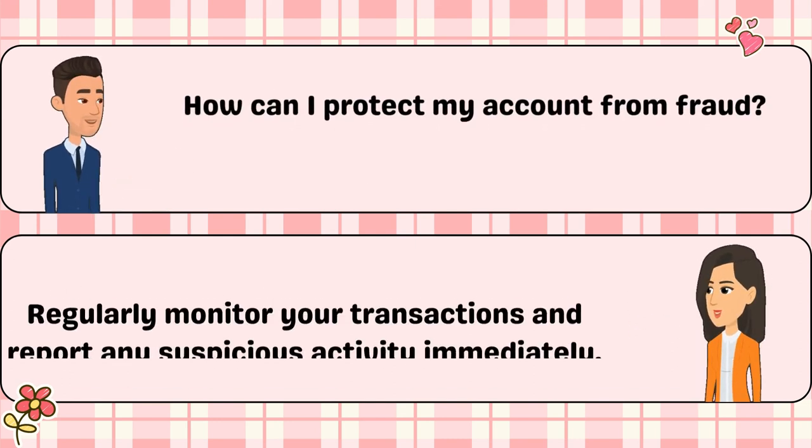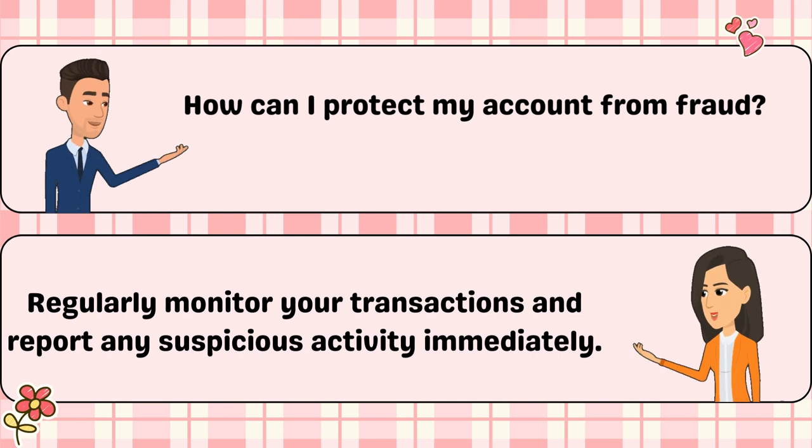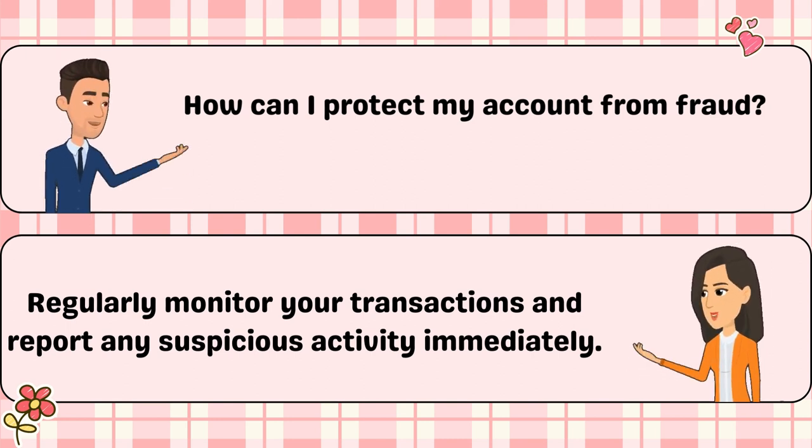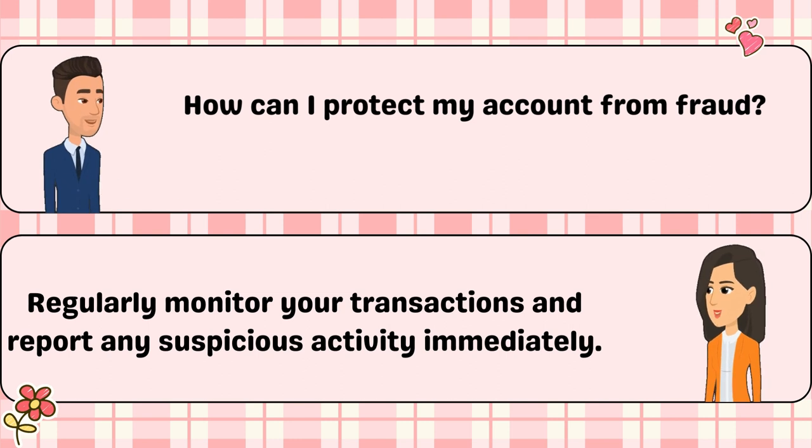How can I protect my account from fraud? Regularly monitor your transactions and report any suspicious activity immediately.